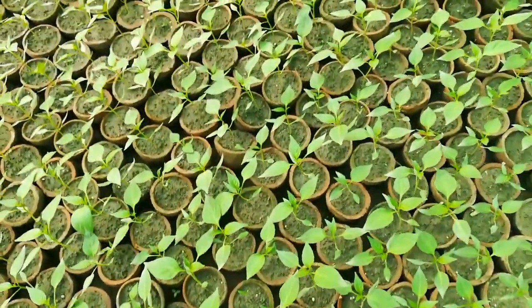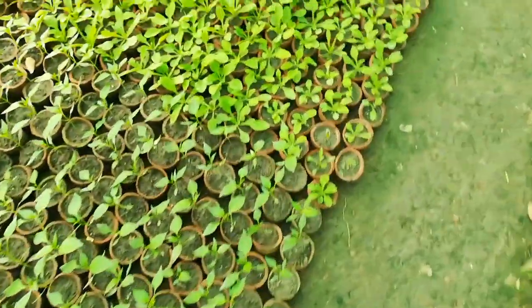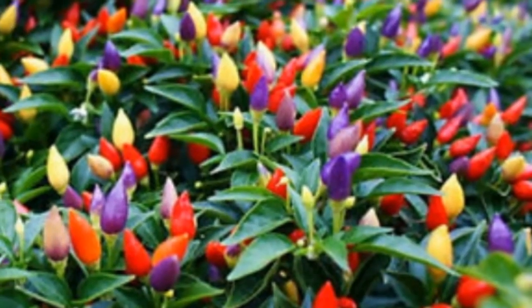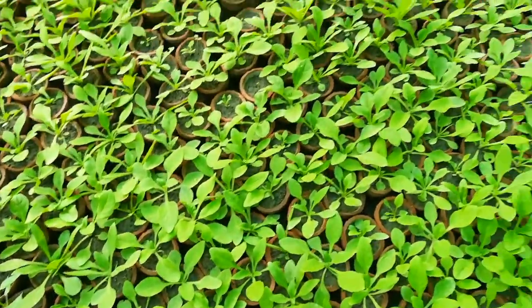This is a special chili grown only for winter. Colorful chilies appear and look beautiful. The rate is rupees 5 only in small containers.